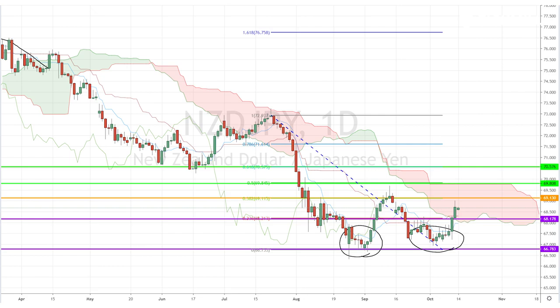Should this week's fundamental data point to a brighter future for New Zealand, we could see the Kiwi-Yen pair piercing through Ichimoku and reaching key Fibonacci retracement levels of 69.8, and perhaps even 70 if the bullish momentum continues.